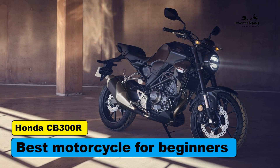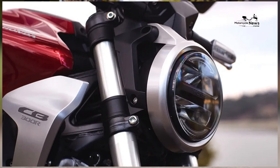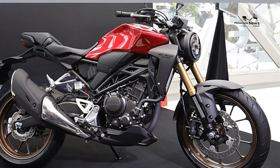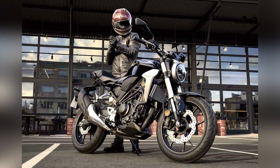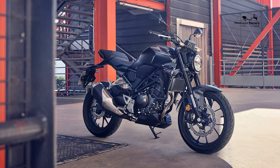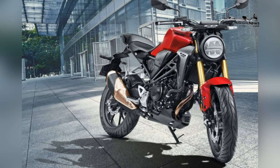Best motorcycle for beginners: Honda CB300R. Motorcycling, with its promise of freedom, exhilaration, and the thrill of the open road, has always held a special allure for individuals seeking adventure. For beginners stepping into this exciting realm, selecting the right motorcycle is a pivotal decision. The Honda CB300R, celebrated for its accessible power, agile performance, and beginner-friendly attributes, emerges as the ultimate motorcycle for those embarking on their journey into the world of two-wheeled exploration.